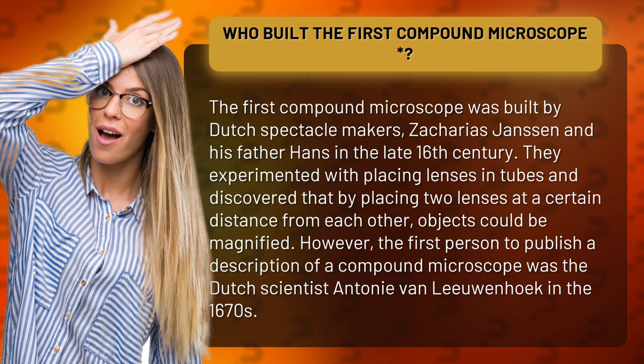However, the first person to publish a description of a compound microscope was the Dutch scientist Antoni van Leeuwenhoek in the 1670s.